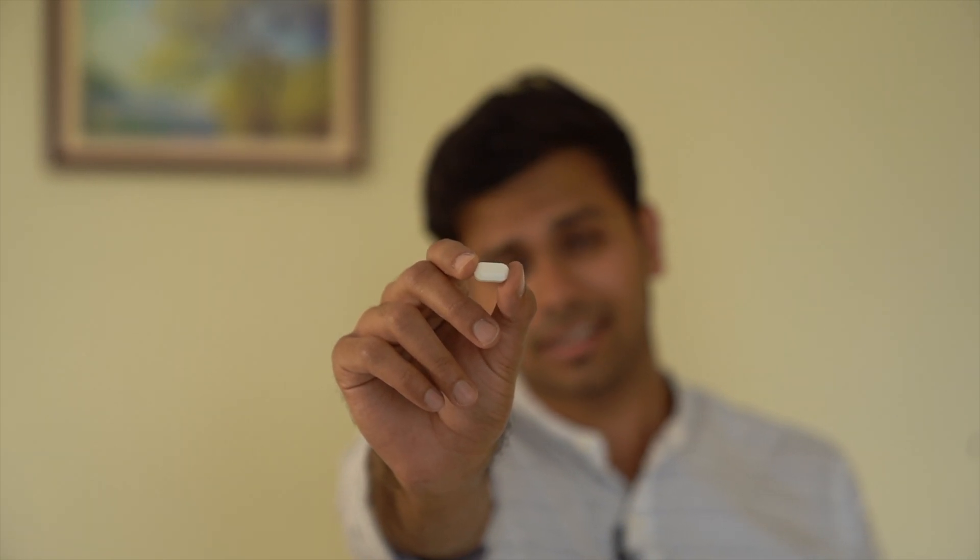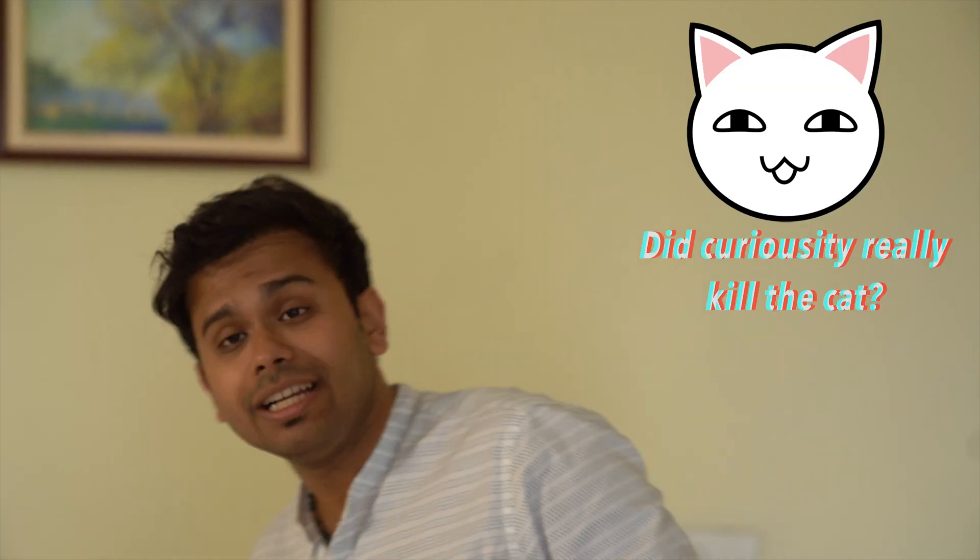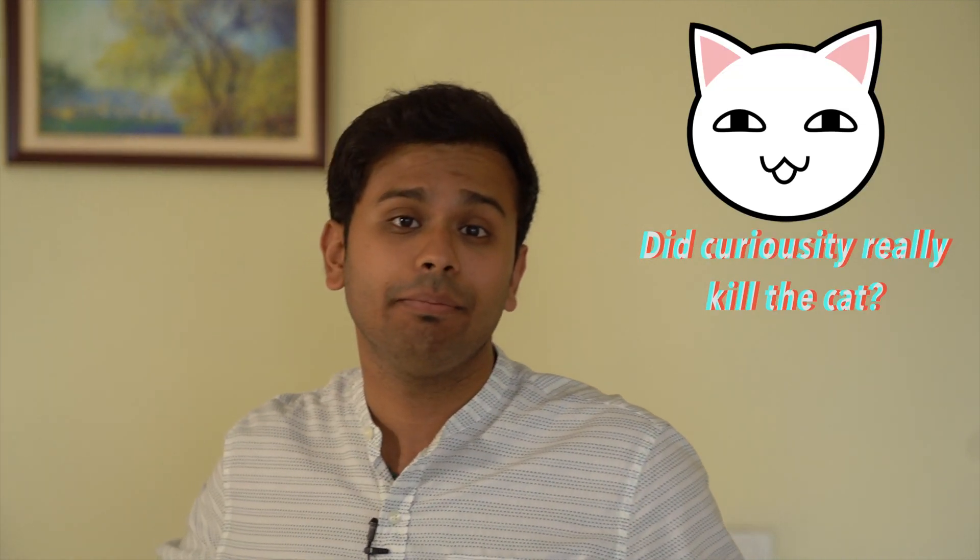This is an expired tablet and I just took it — will it kill me? Let's see by the end of the video. If you're Indian, you would have seen one of those movies or TV serials...